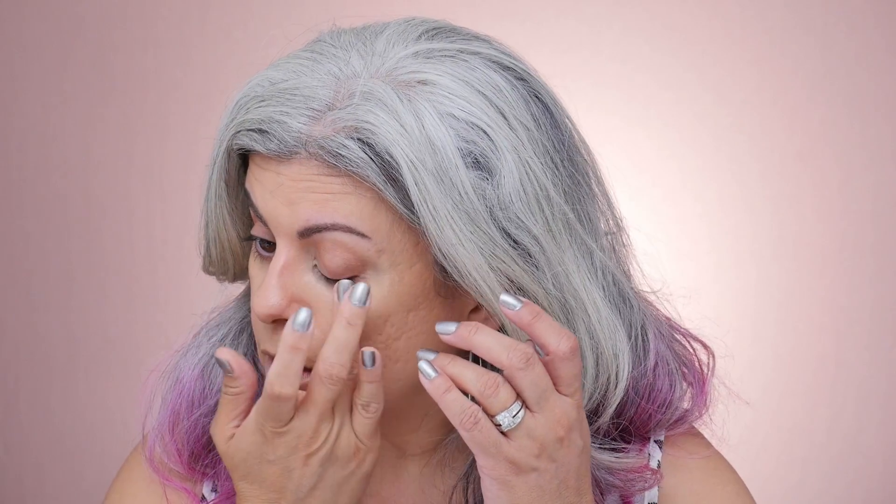Now if you need more coverage around your eyes or have any blemishes, you can use concealer — just dab it around your eyes and any areas where you have redness or need extra coverage.